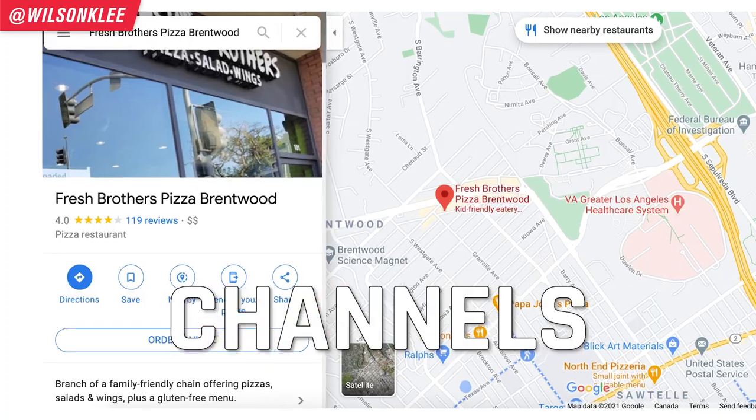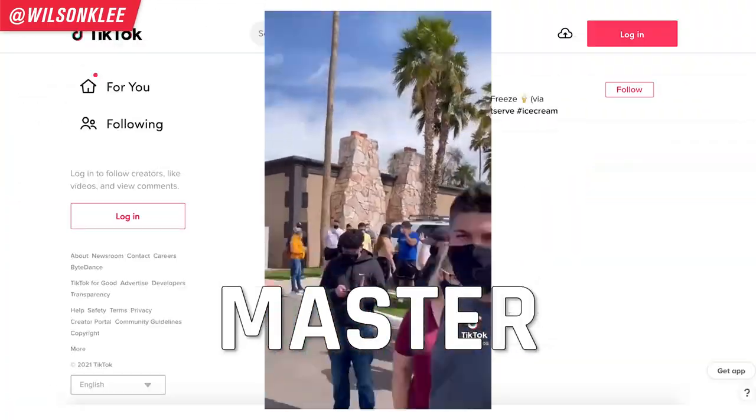7 cloud kitchen marketing channels that you must master in order to make sales. Hello friends, my name is Wilson, your friend helping you build a thriving small business or a profitable food business.